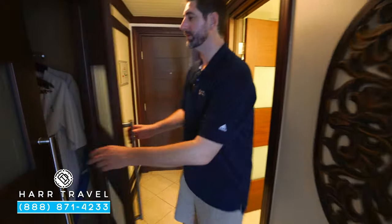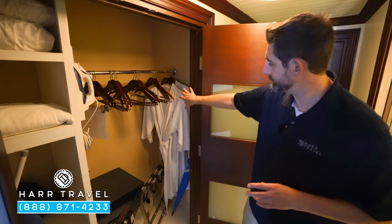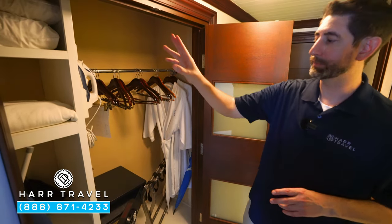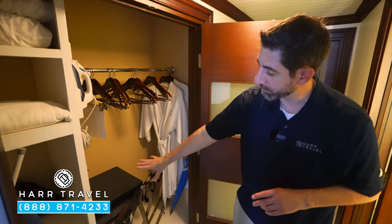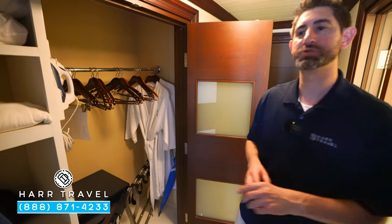Just across from the bathroom you'll find your storage area with plenty of hanging storage. Among the club-level amenities, you've got extra comfy robes, an iron, ironing board, extra pillows, blankets, and towels. You'll also have a full-size safe big enough for a laptop, a golf umbrella, and a hairdryer as well.